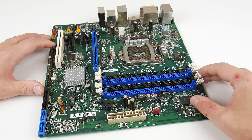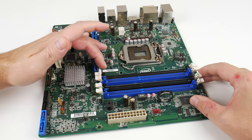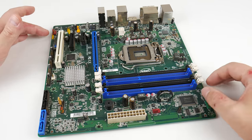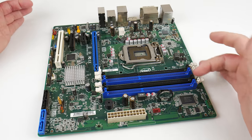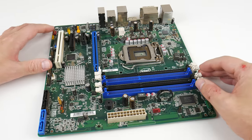Here we have the main board — this one is from Intel, the Intel Desktop Board DQ67SW for socket 1155. It's got everything we need: PCIe x16, x1, and x4, there's a PCI slot, and we have four RAM slots so we can max out the memory with four modules.